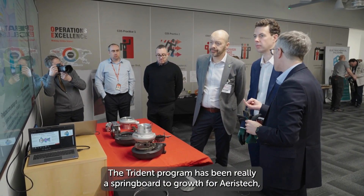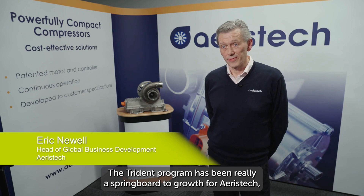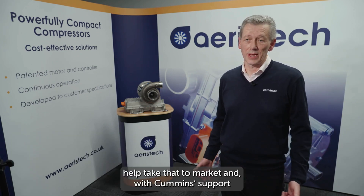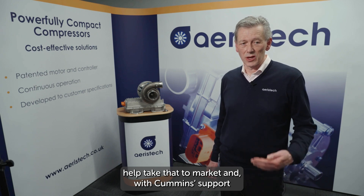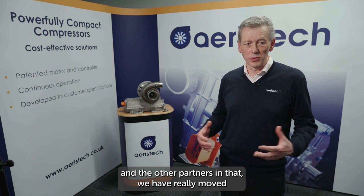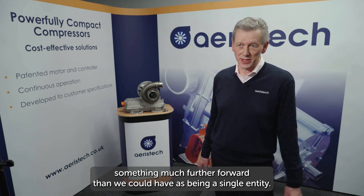The Trident programme has been really a springboard to growth for Eristec, allowing us to rapidly develop the product, help take that to market, and with Cummings' support and the other partners, we have really moved something much further forward than we could have as a single entity.